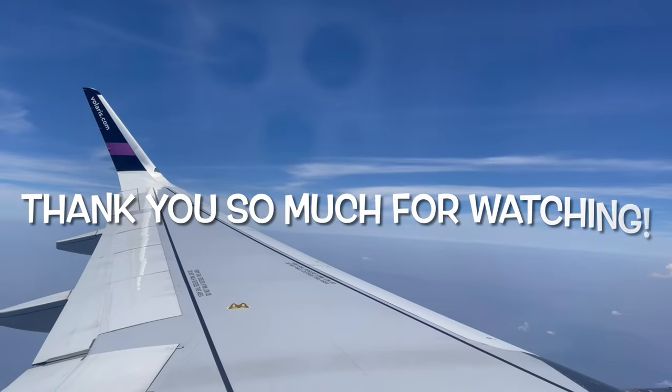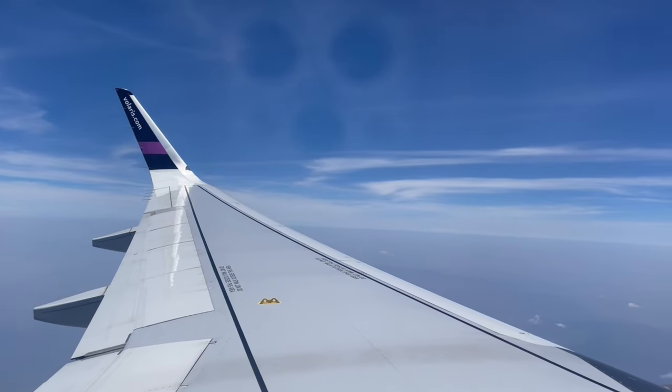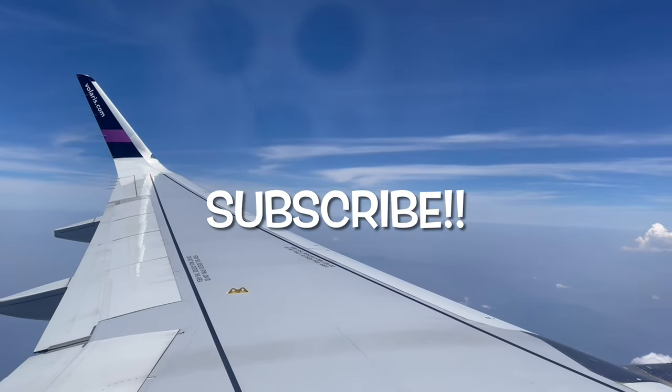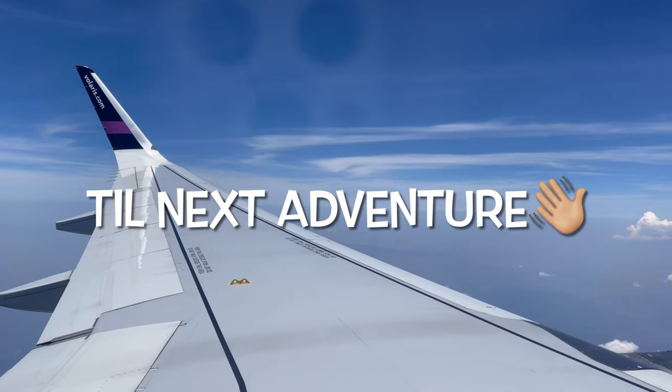Alright you guys, thank you so much for watching. I hope you guys enjoyed seeing a bit of my roots. Please don't forget to like, comment, and subscribe to my channel. Until next adventure, you guys — bye!